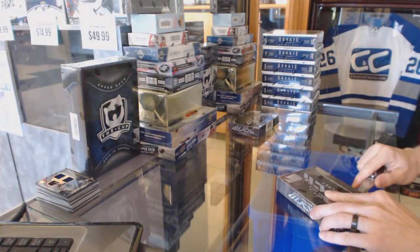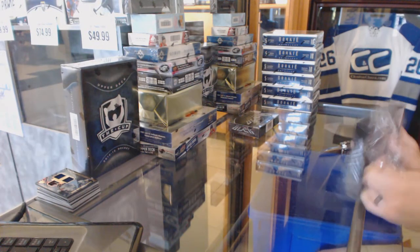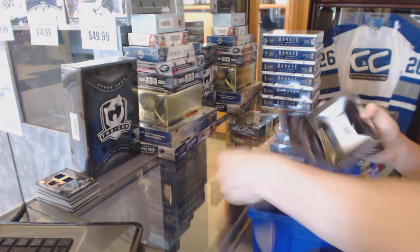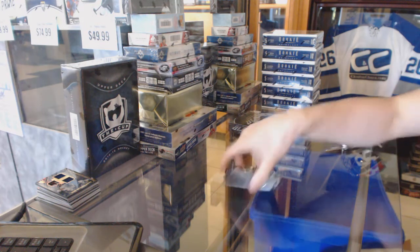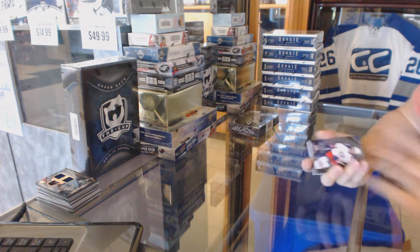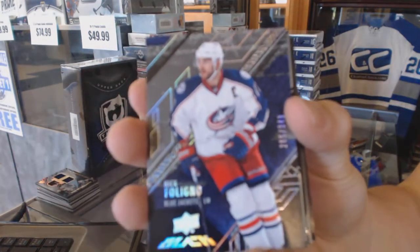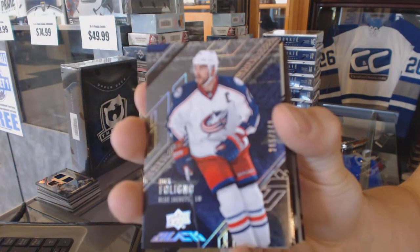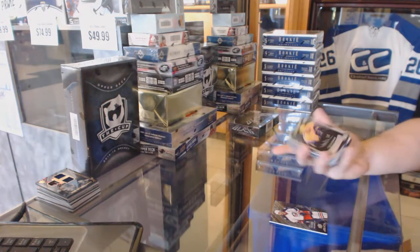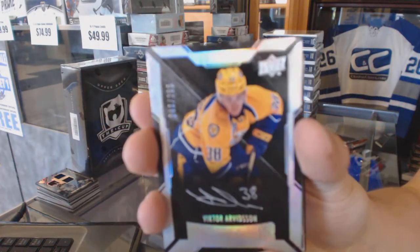All right, box three — Vancouver has had a huge break. Base card number 349 for the Columbus Blue Jackets, Nick Foligno. Lustrous Rookie auto number 299 for the Nashville Predators, Victor Arvidsson.